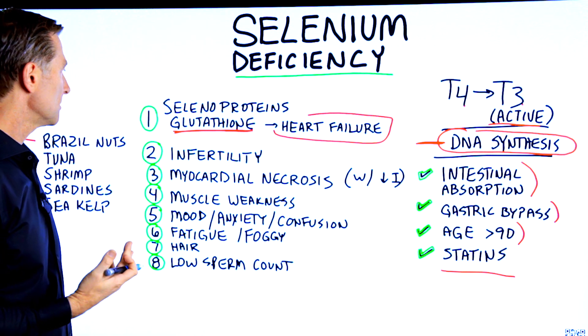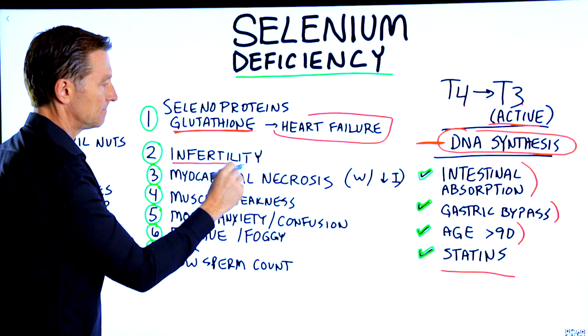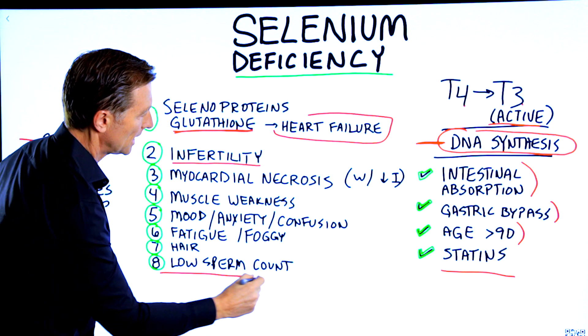Another symptom of a selenium deficiency is infertility, as well as low sperm count.